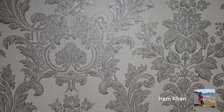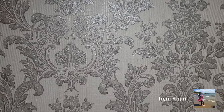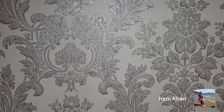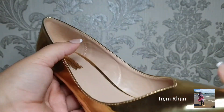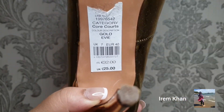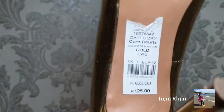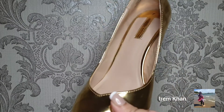Moving on to the next box — these are gold pointy heels. I have not worn them yet. I purchased them from Dorothy Perkins for £25. That's the next pair.